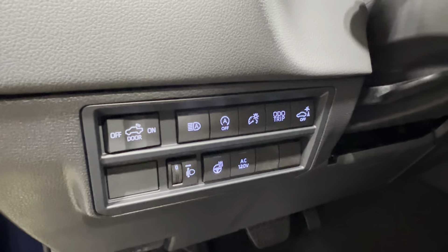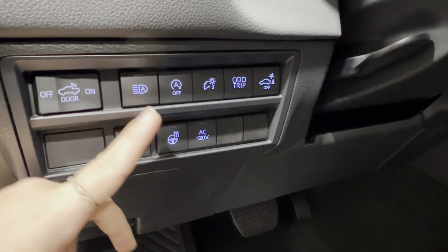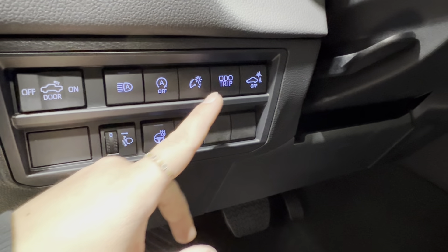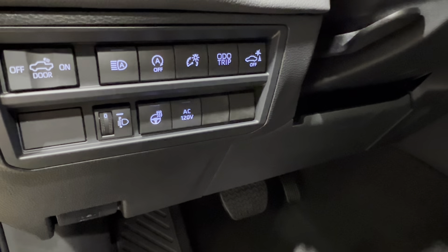There's a flood release latch on the bottom left corner of your dash. On top of that: controls for the rear bed lighting, automatic headlamps, automatic start-stop, dash brightness, odometer trip, rear parking sensors, AC 120 volts, heated leather steering wheel, and headlamp leveling.